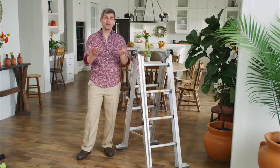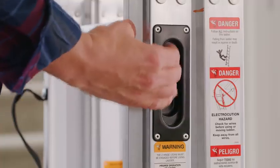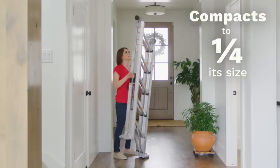That's why you need the Murphy Ladder — the easiest ladder to use, carry, and store. With the Murphy Ladder's patented side latch technology, you can instantly compact it to one-fourth its size.